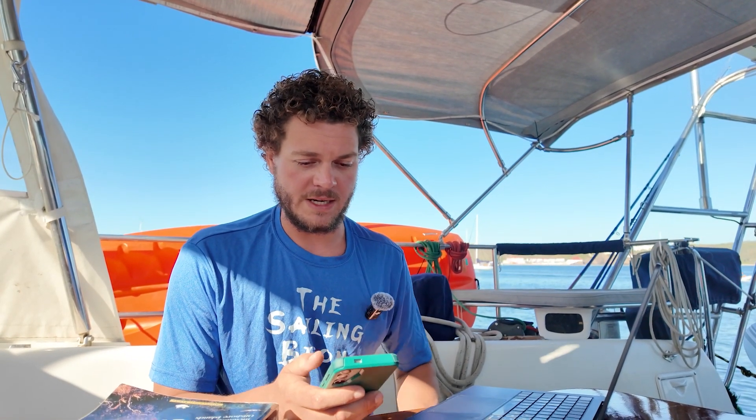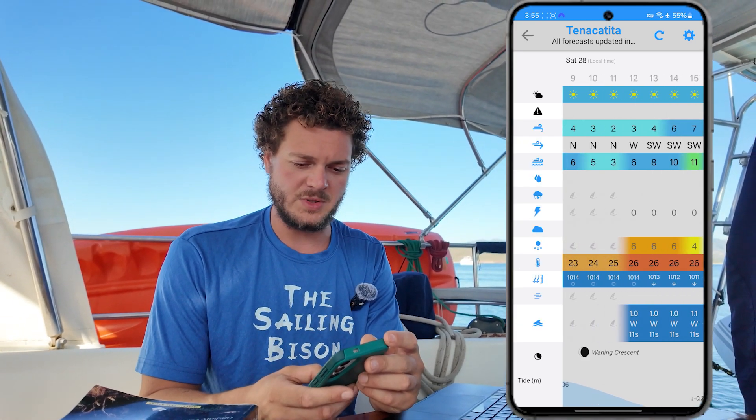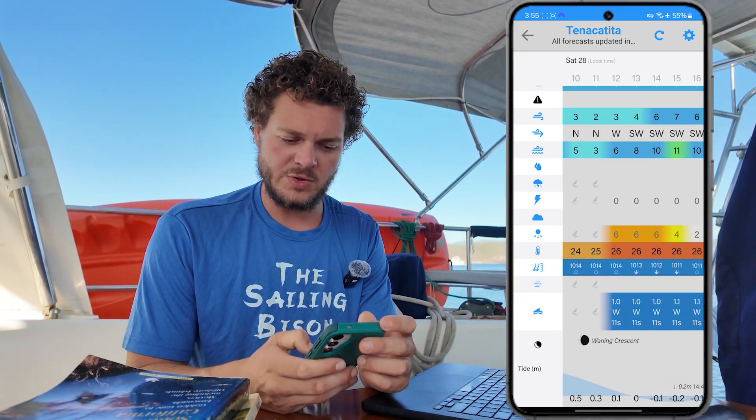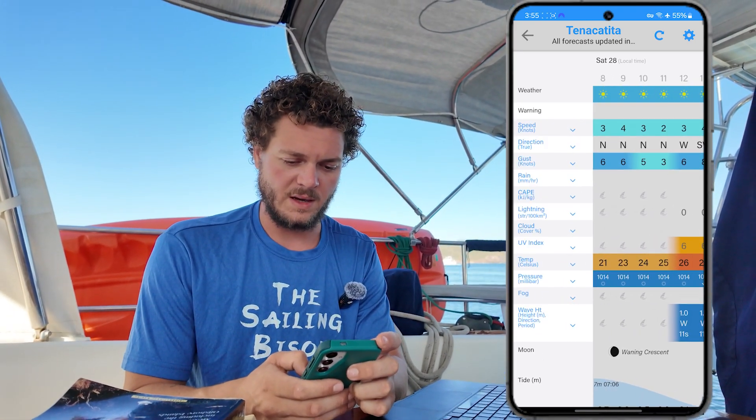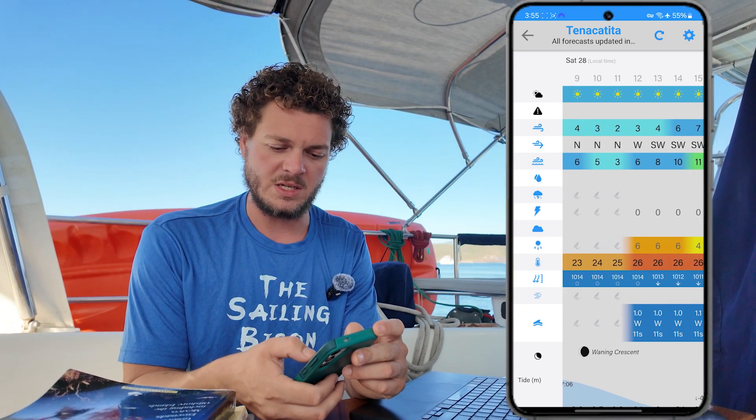The tool that we use most frequently for weather is PredictWind. Here's where you really get into the nuts and bolts of what's going to happen that day, and the user interface is very nice. We have the averages displayed, but we can also very quickly jump into each individual model.